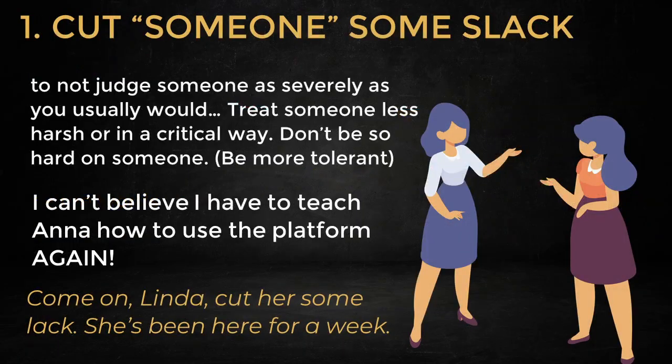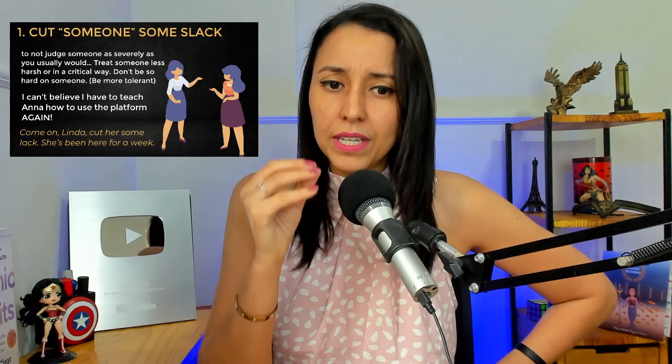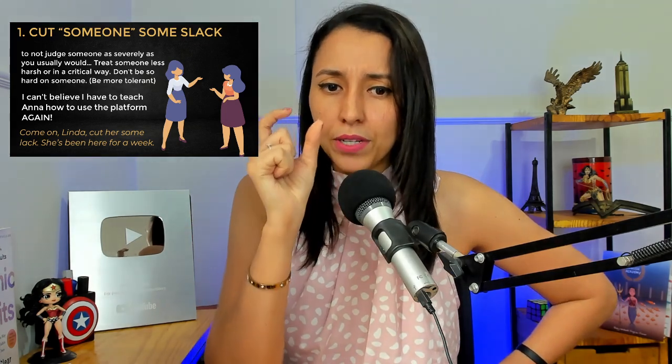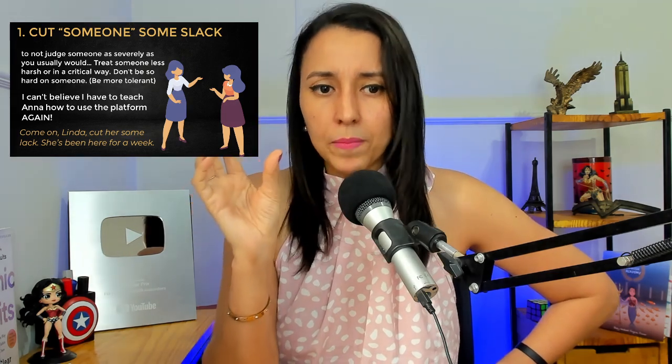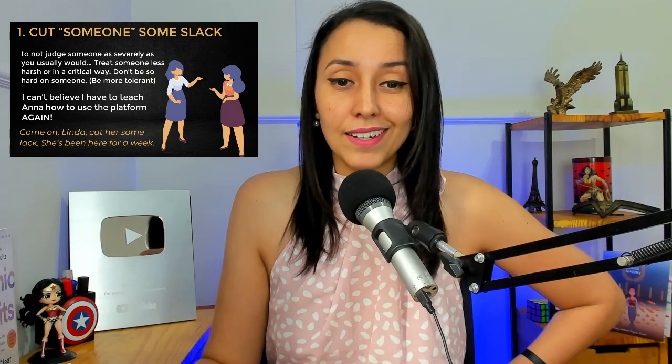Now, that being said, first one: cut someone some slack. There may be variations of this expression, but I will focus on this one. You would need a pronoun or the name of the person — cut someone some slack. I love this one. I've used this a few times. Like on my Instagram, people can be very mean.